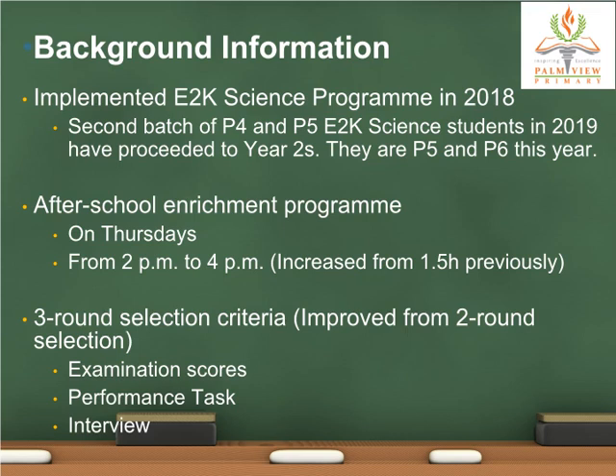Based on our annual review of our program, we have introduced a performance task as part of our interview process. Students are first shortlisted based on their examination scores. The selection was conducted in a two-part process. In the first part, students were required to conduct a performance task for 40 minutes in a group of three. The students were observed and graded based on a performance task rubric which we created.